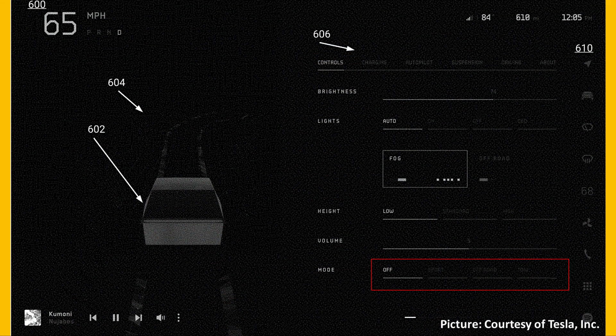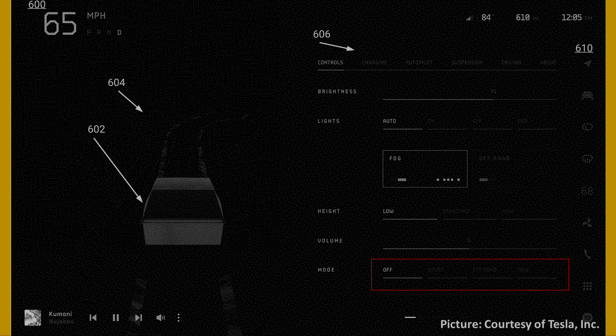This also reveals several different drive modes, including a sport mode, off-road mode, and tow mode. As mentioned at the beginning of the video, this was only one of the patents that Tesla filed on May 27th.